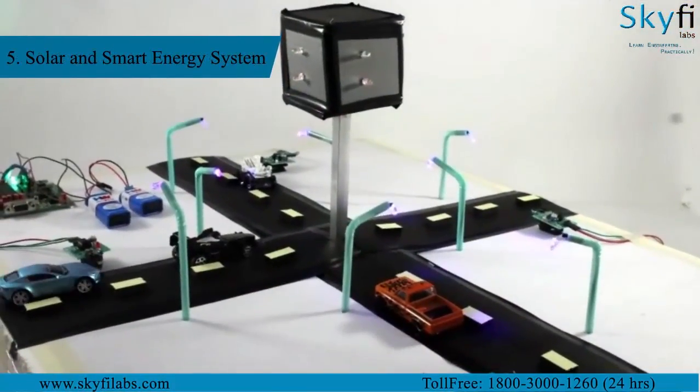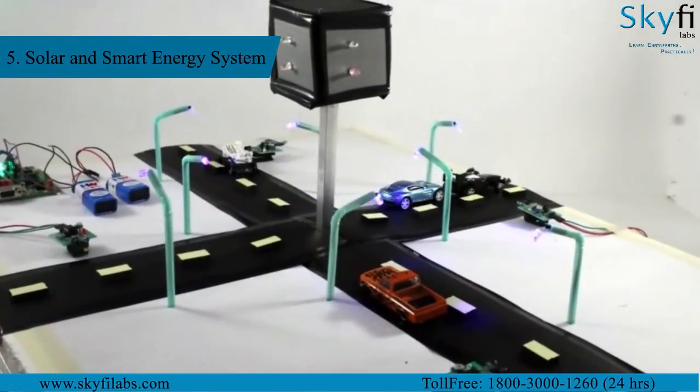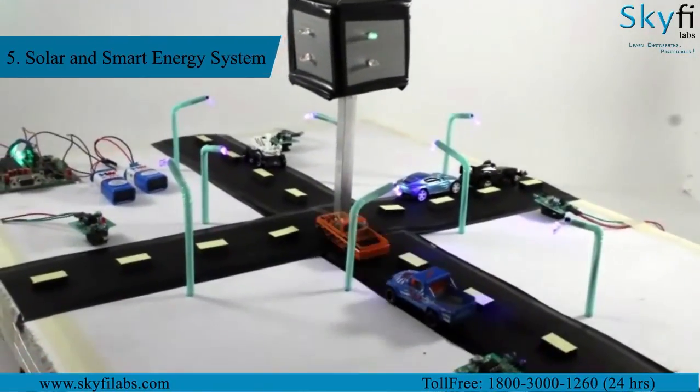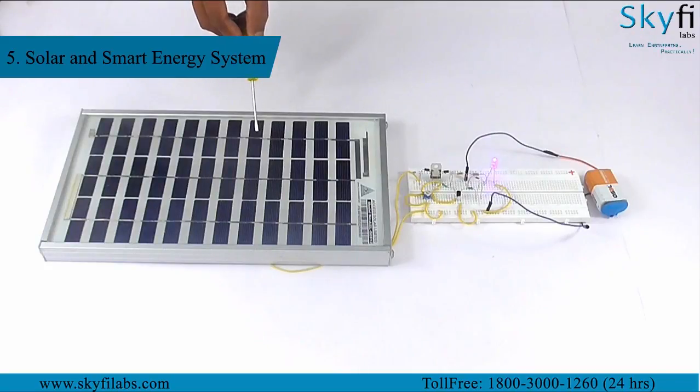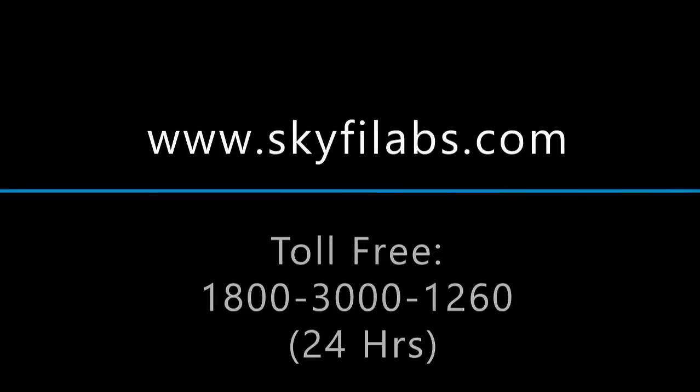The fifth project is a solar and smart energy system in which the flow of traffic is regulated automatically with the help of infrared sensors placed on either side of the road. You will also learn to build a solar battery charging circuit to power your smart traffic control system. You can enroll for this course online to view a demo, or register offline at one of our venues.